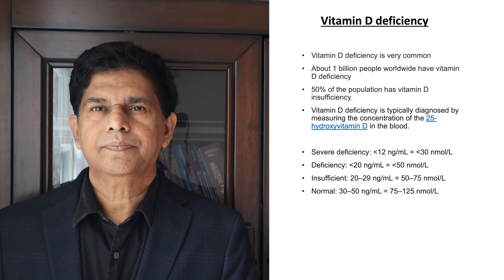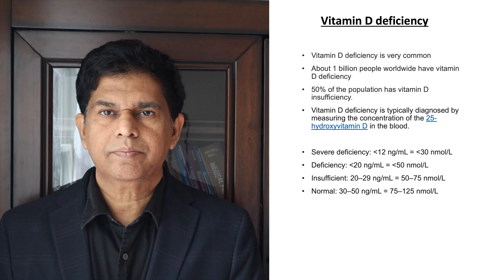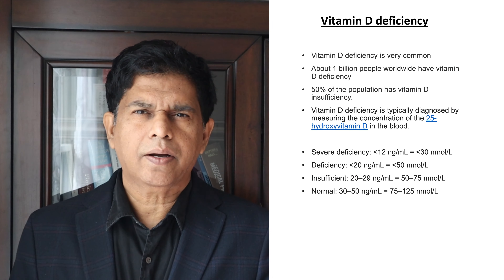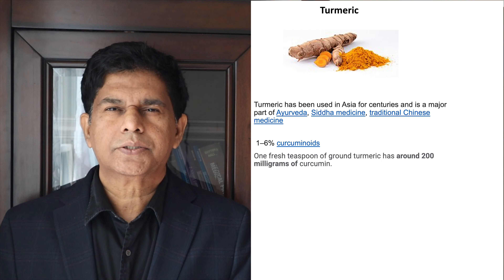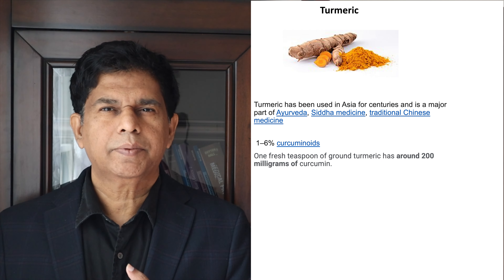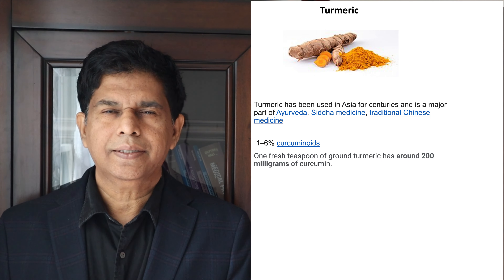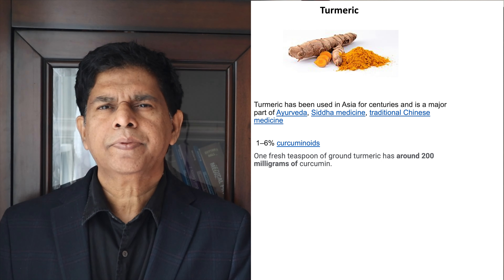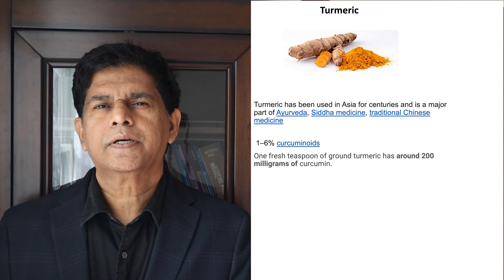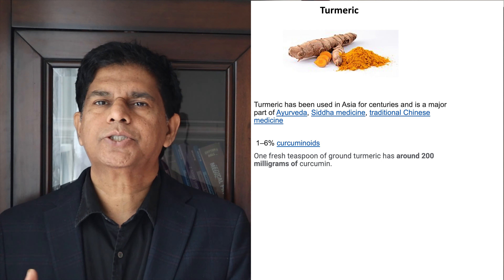When we talk about vitamin D deficiency in the world, it's one of the most common deficient vitamins. Almost 50% of people suffer from vitamin D deficiency — more than a billion people — and it can lead to many things, mainly affecting the bones and muscles. Recent studies have also linked vitamin D deficiency to COVID infection and cardiovascular disease.